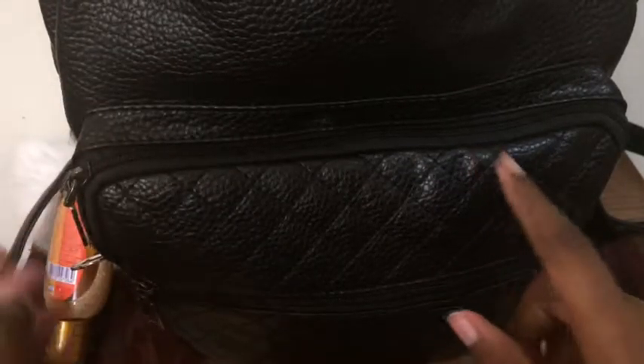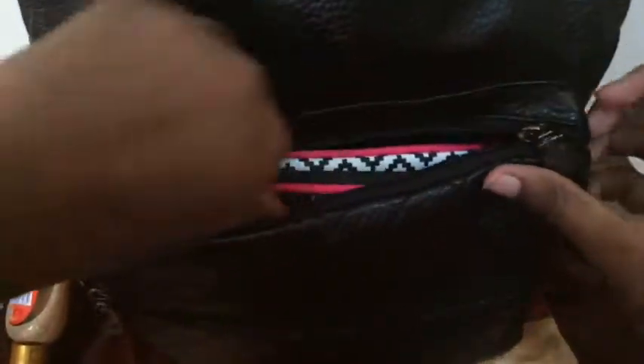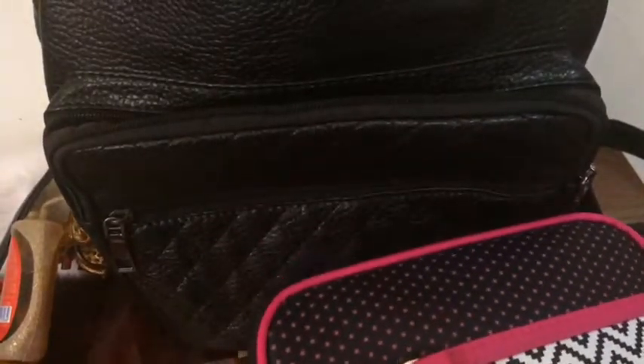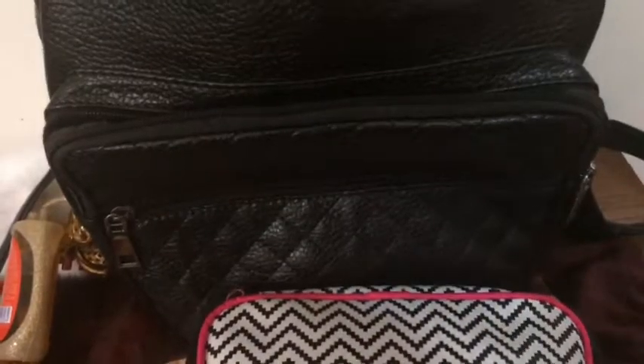In the bag there are two front pockets — there's one on the top and one in the middle. I'll start with the big one. In here I keep this mini pouch where I keep all my toiletries, makeup, and stuff.